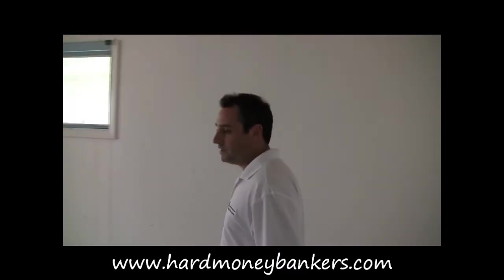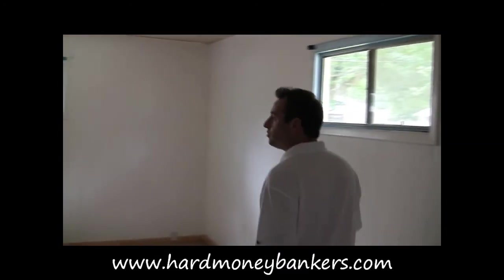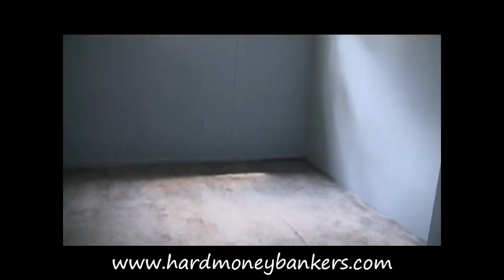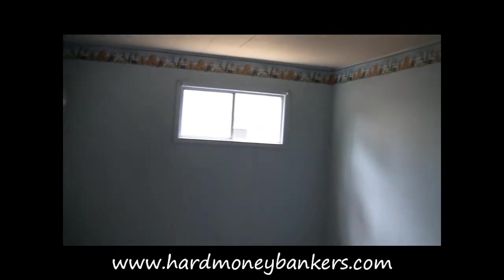We're walking into an addition that was added on to a lot of the properties in this community, and it gives them two huge open rooms. Here is one very large room that can be used for a bedroom, and there's another one identical up here. Rip up the carpet, replace the carpet, paint.